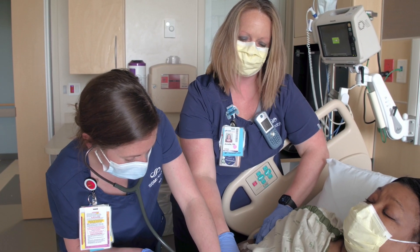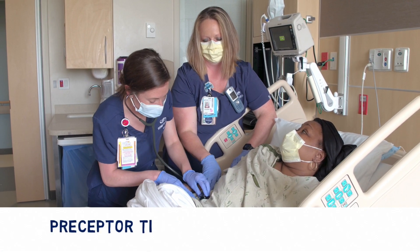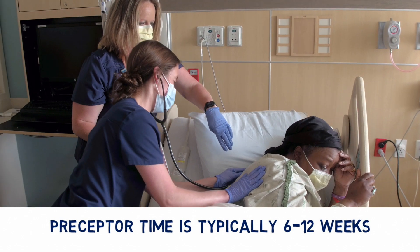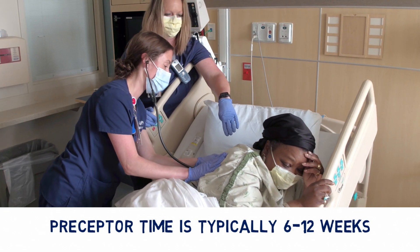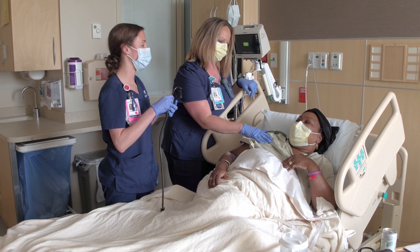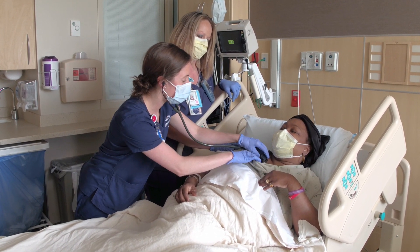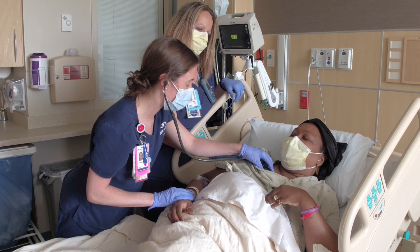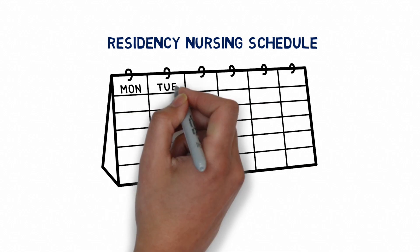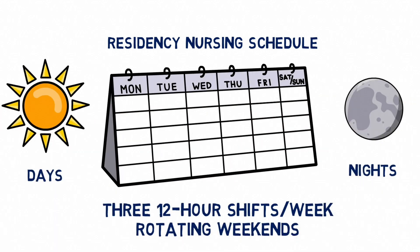During phase two you'll be paired with a preceptor working alongside you on your unit. The preceptor time is typically 6 to 12 weeks long, however it could be longer depending on the area of nursing you've chosen. Ultimately the preceptorship is customized to your learning style — an ongoing open conversation between your manager, your clinical educator, your preceptor, and you to determine when you feel ready to begin nursing on your own. You'll be working a traditional nursing schedule: three 12-hour shifts per week with rotating weekends.